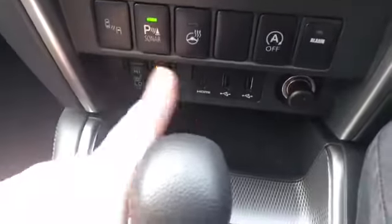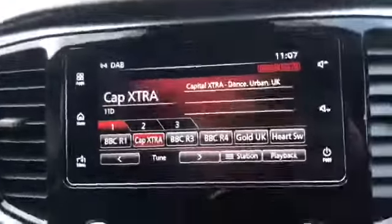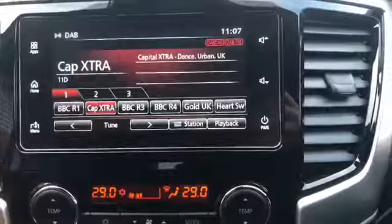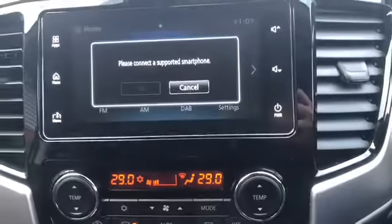Heated seats and USB sockets there — I thought the last one was only on the Series 5. The screen is very similar to the later Series 5s, covering all your infotainment — FM, AM, DAB radio — and you've also got Apple iPhone and Android connectivity as well.